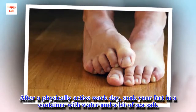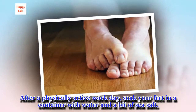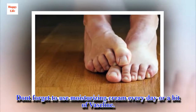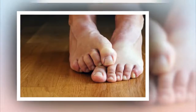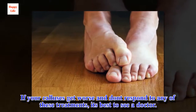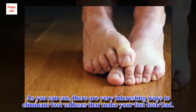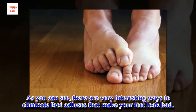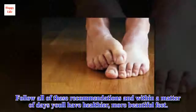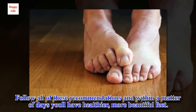After a physically active workday, soak your feet in a container with water and a bit of sea salt. Don't forget to use moisturizing cream every day or a bit of Vaseline. If your calluses get worse and don't respond to any of these treatments, it's best to see a doctor. As you can see, there are very interesting ways to eliminate foot calluses. Follow all of these recommendations and within a matter of days have healthier, more beautiful feet.